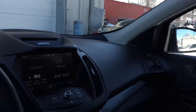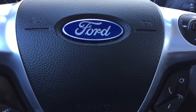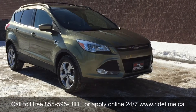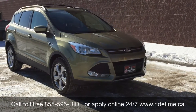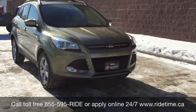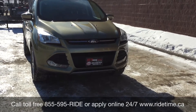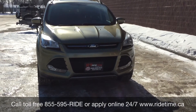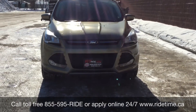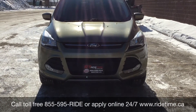Alright, so that is it for in here — I'm going to step out front to tell you how you can get a vehicle just like this. That is all for our video on the 2013 Ford Escape SE with four-wheel drive. If you're looking for a vehicle like this or any other vehicle we have, check out our inventory at ridetime.ca, or give us a call toll free at 1-855-595-RIDE, or come on down to one of our two locations: either 715 Pembina Highway or 87 Oak Point Highway, which is at the corner of Vernadi and Selkirk.